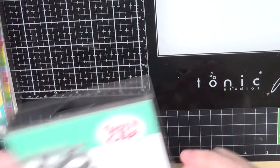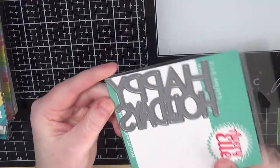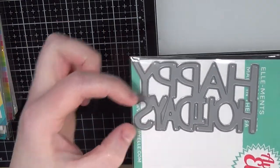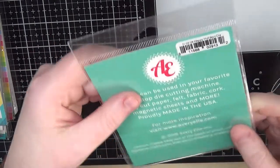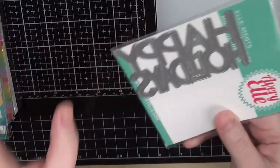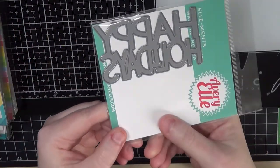Next up I have a die from Avery Elle — it's a Happy Holidays die and I love how it's all together and the thickness of it. I do love word dies, even though I don't need more of them, but I went ahead and got that.